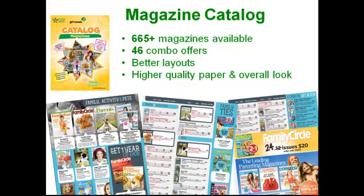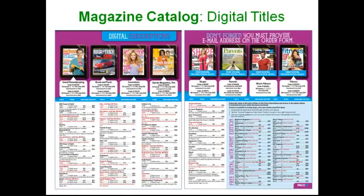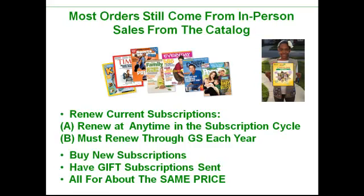The magazine catalog program is great — it's new and improved this year. You'll find we have over 600 of the most popular magazines, lots of great combo offers, digital magazines — over 80 to choose from this year. Keep a couple things in mind: anyone can renew any magazine subscription at any time without losing any months remaining on their subscription term. But they need to renew directly through Girl Scouts for Girl Scouts to get the credit. The magazine publisher sends renewal notices constantly, and if you renew directly through the publisher, it cuts Girl Scouts out of the loop. So you need to renew directly through Girl Scouts each and every year.